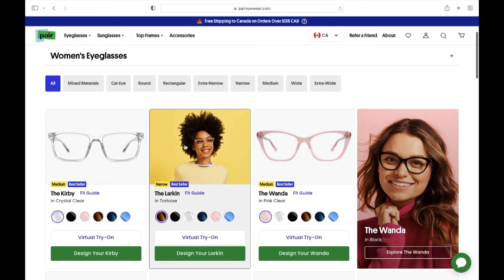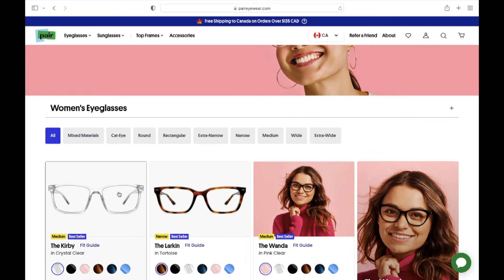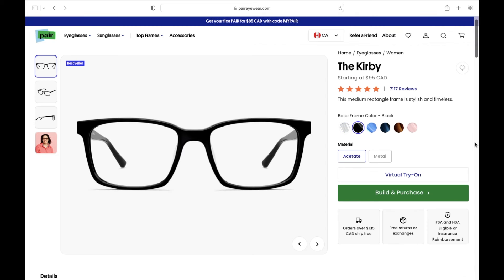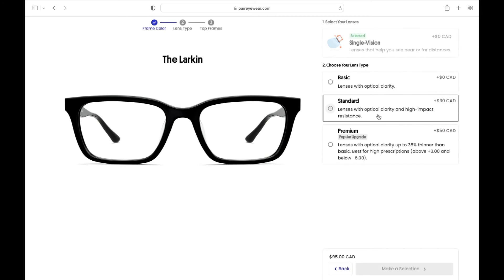I ended up really liking these ones — these are the Larkins. They come in six different colors and I just thought they were really pretty. I also really like these frames too — these ones are called the Kirby, and they also come in six different colors. I ended up going with the Larkin; I just thought they were so nice and I felt like they would suit me the best. This is where you can do any kind of add-ons — blue light, anything like that — and it's super easy.